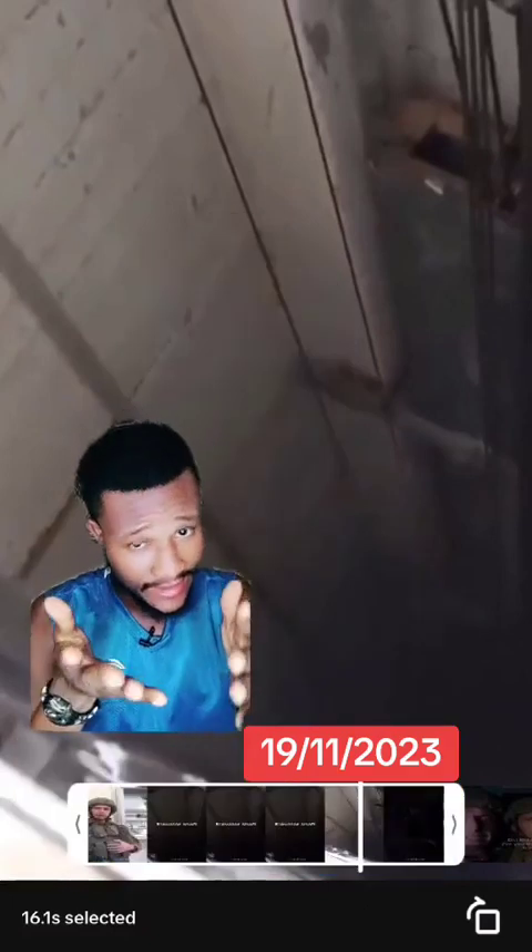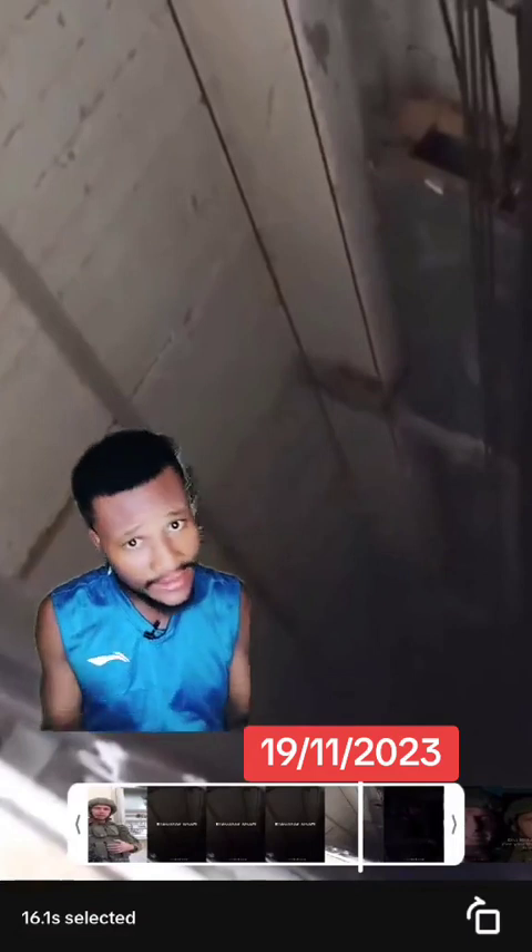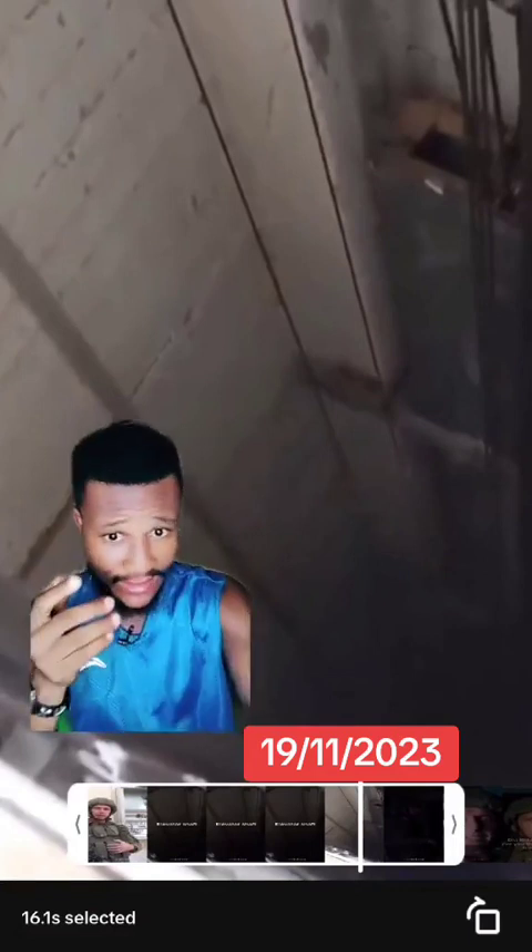According to Israel, this is the entrance of the hospital basement. Now let's expose this — it is not true. Look here, you can see wires. This is an elevator. It is not true that this is the entrance of any hospital basement. Let's continue.